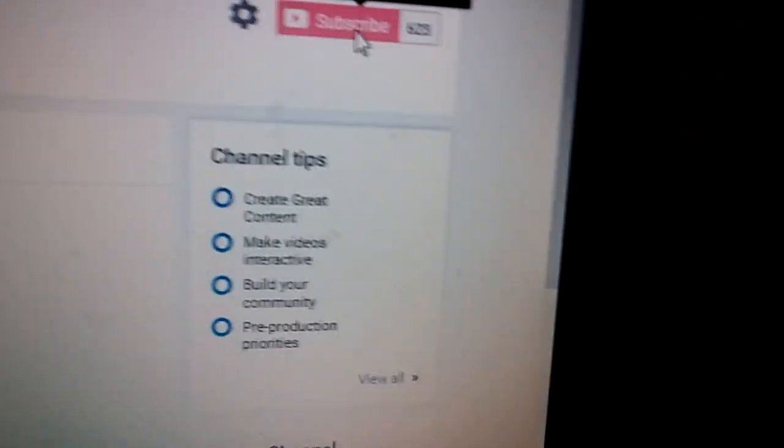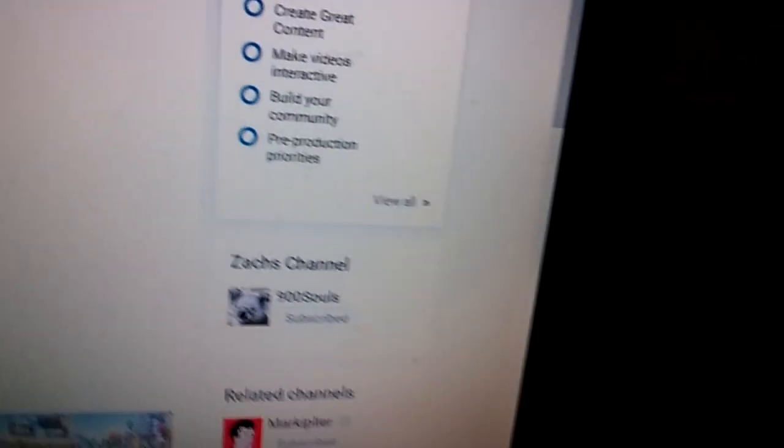Then what you do is hit that subscribe button right there and hit the notification bell — that should be right here. We just hit 90,000 views, thank you all very much. If you haven't watched this video, it will be at the end with the annotations. Shameless self-promotion is also key.